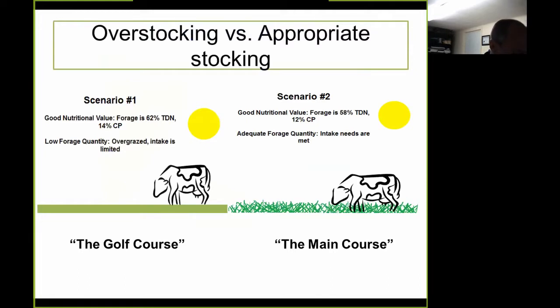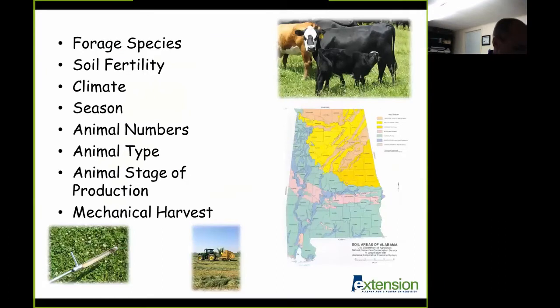Forage supply must be adequate to meet the demands of cattle and other grazing livestock, and forage supply and demand change constantly. Factors affecting forage supply include forage species, which differ by yield potential and seasonal productivity; soil fertility, where low fertility reduces yields; climate, as some forages perform better in certain climates; and season, since time of year and environmental factors impact forage yields and quality. Forage demand also varies with animal numbers, type, weights, stage of production, and desired rate of gain. In some cases, excessive forage supplies can be utilized by mechanical harvest for later use.